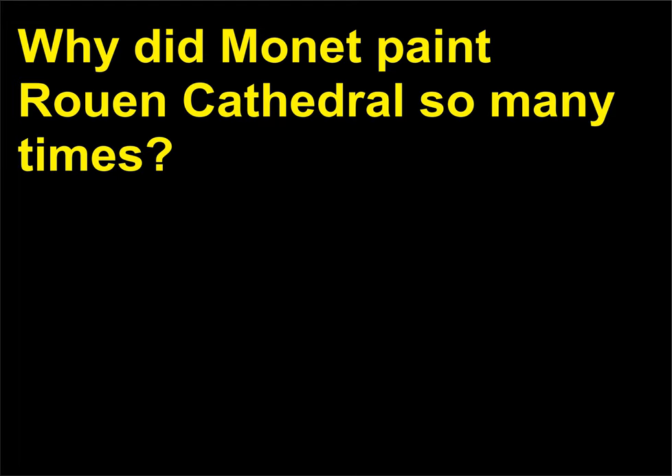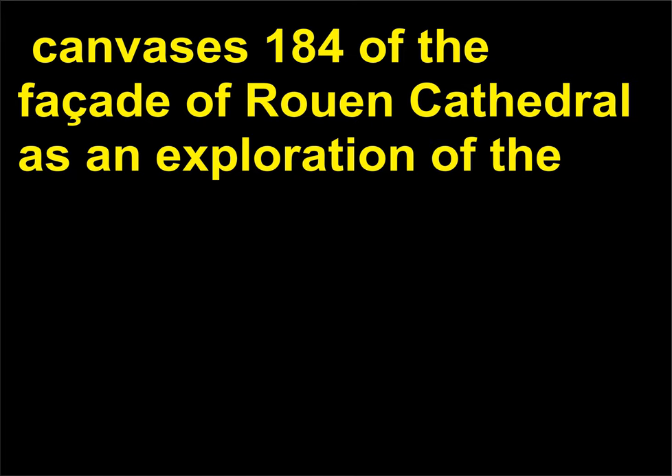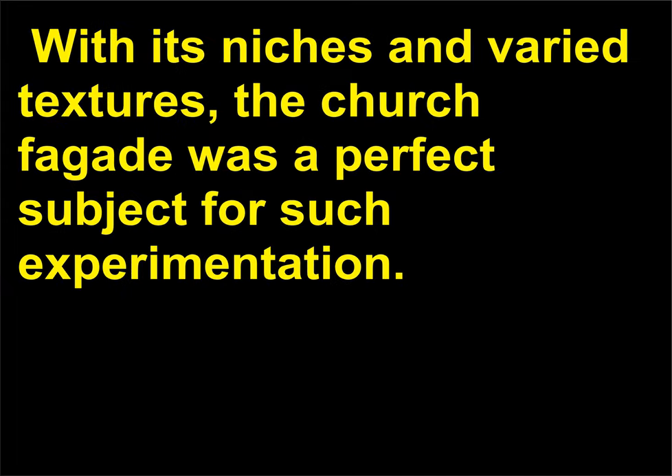Why did Monet paint Rouen Cathedral so many times? Monet was fascinated by optical realism and painted multiple — over 30 — canvases of the facade of Rouen Cathedral as an exploration of the properties of ever-changing light and the perception of light by the human eye. Imagine looking across a bright street with squinted eyes, trying to make out the buildings on the other side. With its niches and varied textures, the church facade was a perfect subject for such experimentation.